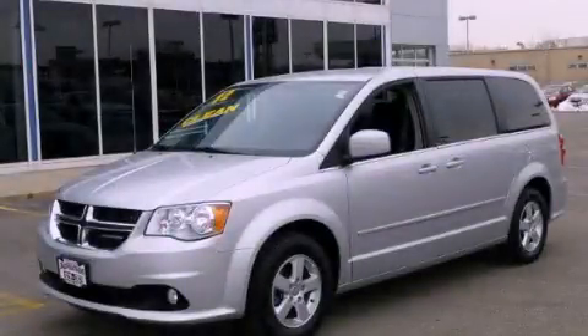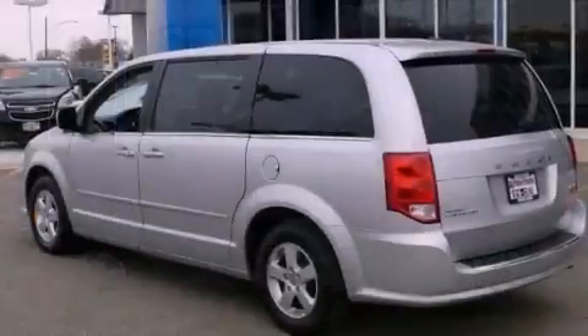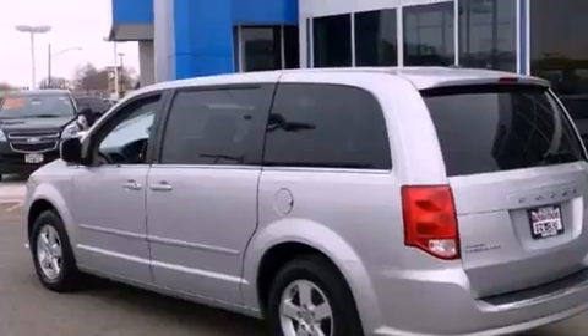This is a 2012 Dodge Grand Caravan, with enough comfort and space for the entire family. It has a 3.6-liter six-cylinder engine and an automatic transmission.